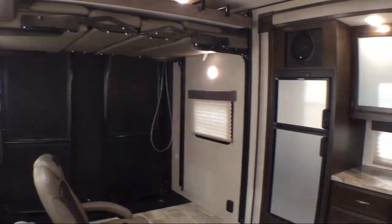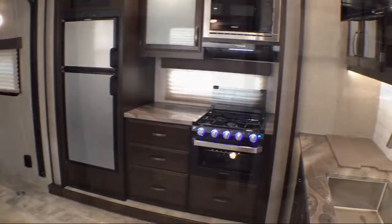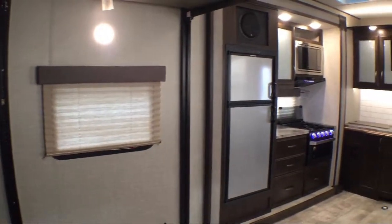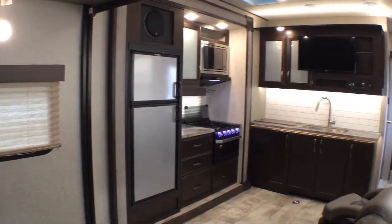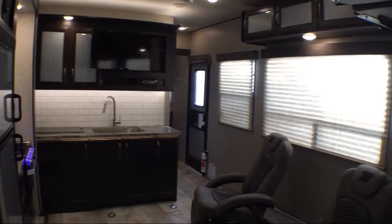See our sales professionals for all the details of this great warranty. At Blue Dog RV, treating customers like family and offering the best deals around has always been our priority. Our staff will give you the relaxed, knowledgeable service you deserve.